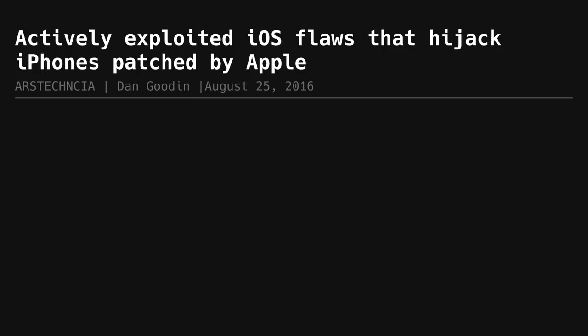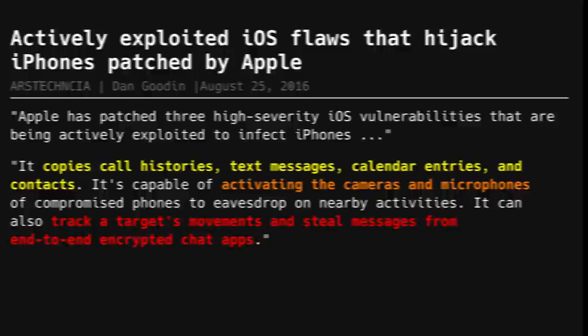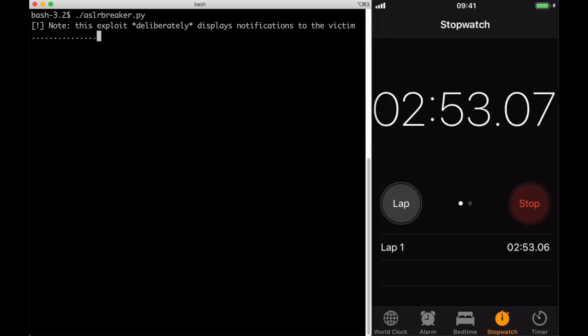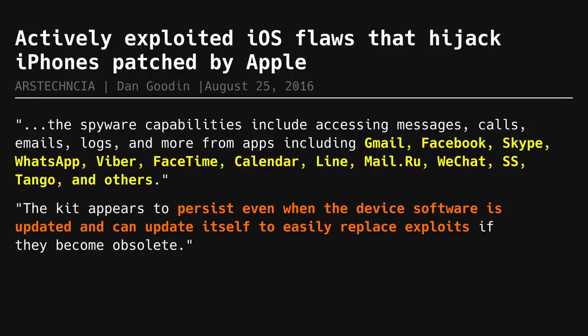A US-based company used three separate vulnerabilities to build spyware to target a political dissident in the United Arab Emirates. The spyware was completely interactionless — if you received a malicious message through iMessage, without opening it, you would immediately give adversaries access into your iPhone. The exploit could access users' messages, calls, emails, contacts, calendar and unencrypted data from WhatsApp, Viber, Gmail, Facebook and others. The exploit would automatically update itself to stay supported alongside iOS versions, and researchers think it's still used against iPhone users throughout the world.